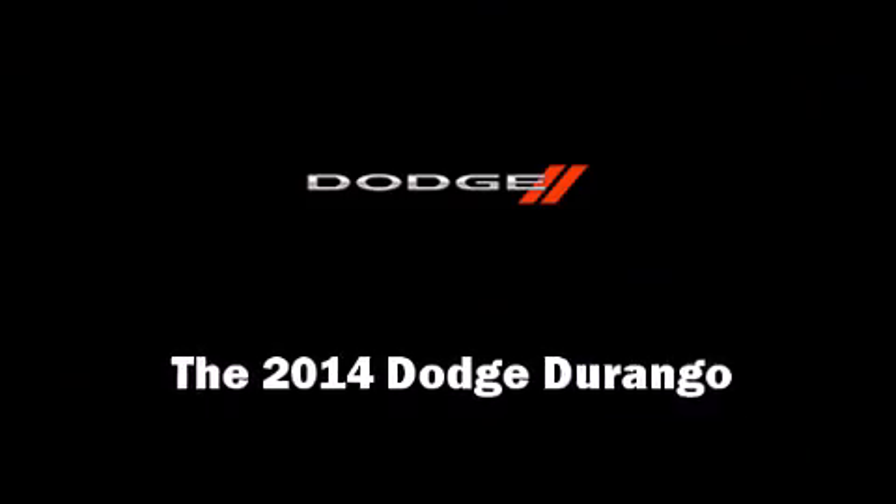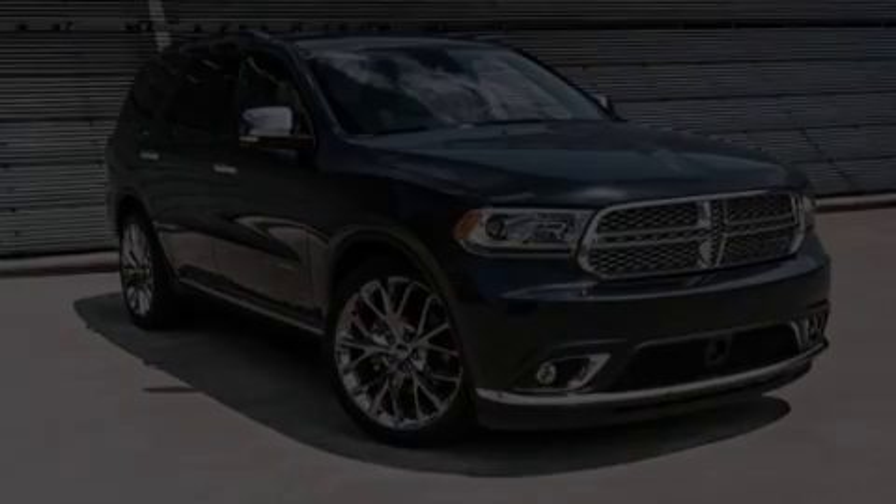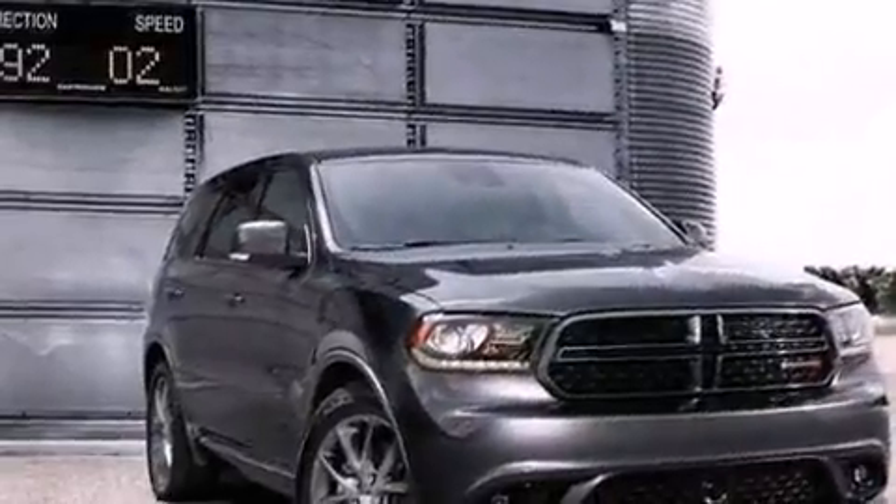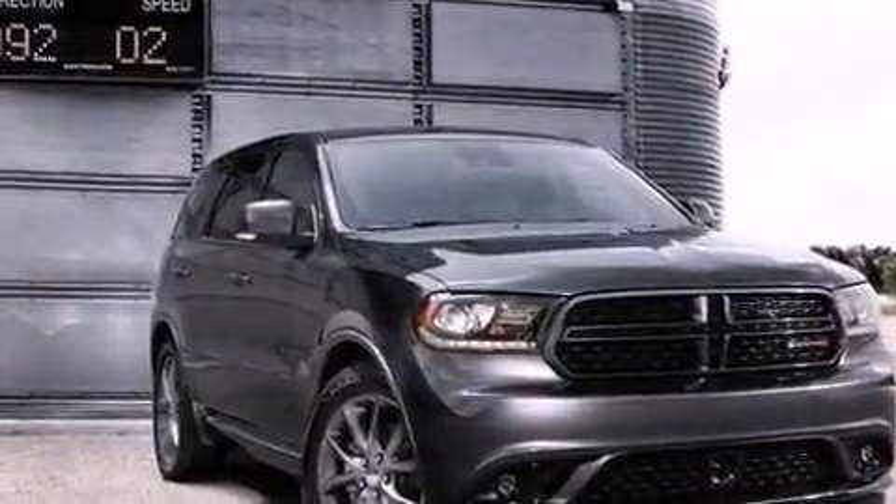Discerning drivers will appreciate the 2014 Dodge Durango. It features an automatic transmission, rear-wheel drive, and a powerful 8-cylinder engine.